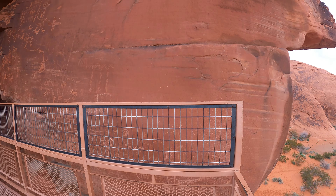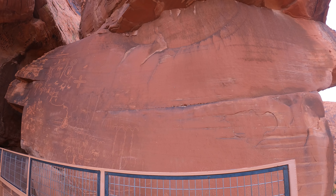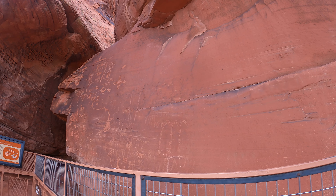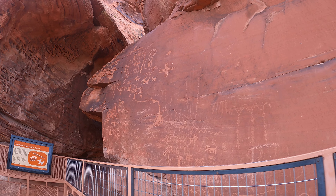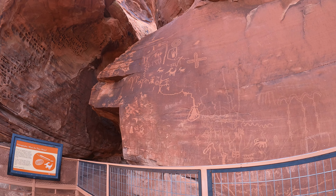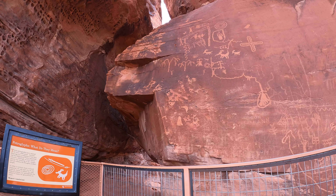Over here, there's a bunch of writing on the wall — 4,000 years old. Petroglyphs. I don't know what they mean; I haven't seen an interpretation.